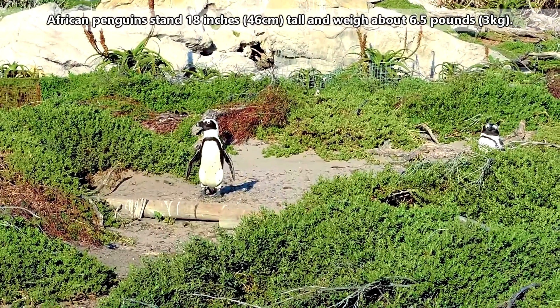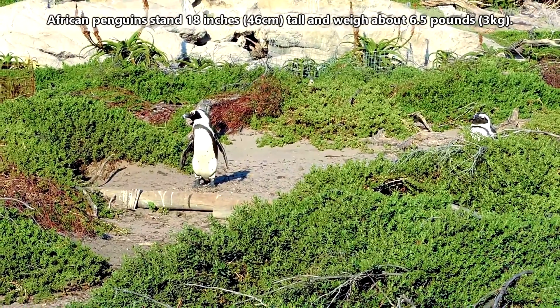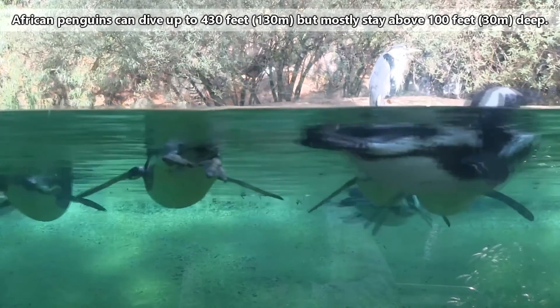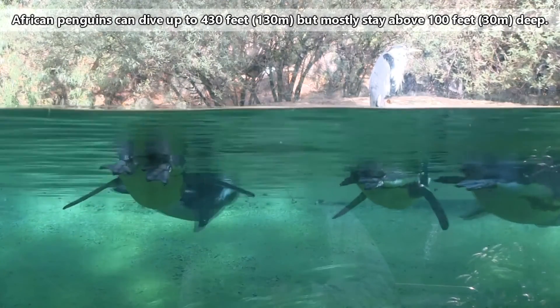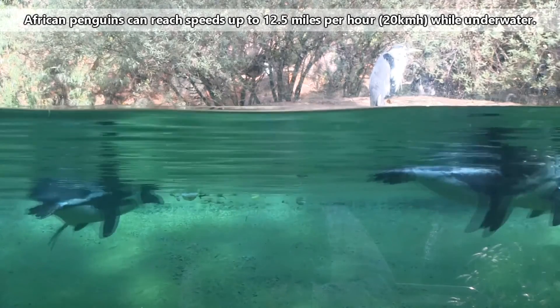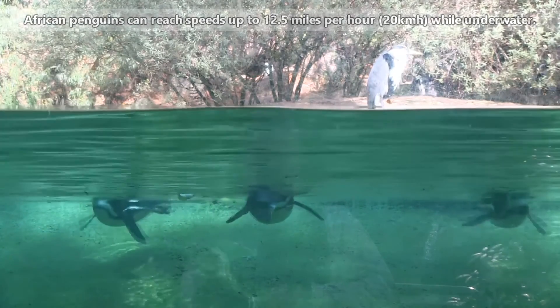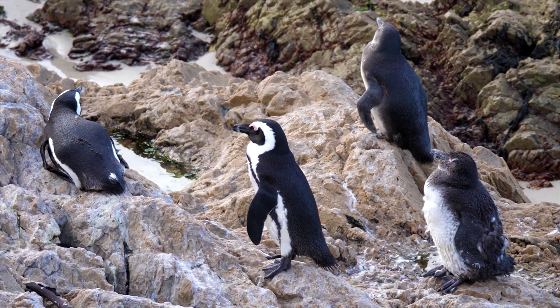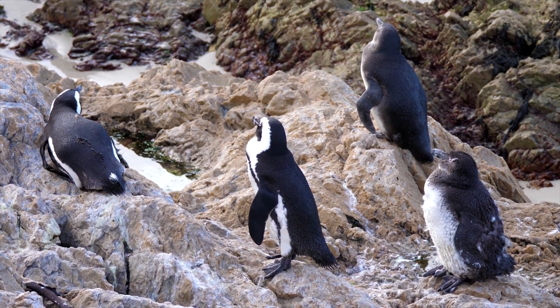In size, African penguins stand 18 inches tall and weigh about 6 and a half pounds. They can dive up to 430 feet, but mostly stay above 100 feet deep. They can reach speeds up to 12 and a half miles per hour underwater — faster than most people can run on average. In the wild, African penguins live to be 10 to 20 years old.